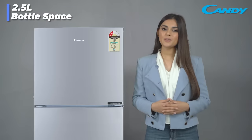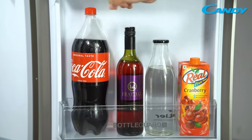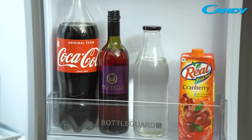Along with this, you get a spacious bottle storage for your pet water bottles, soda cans and more. It can accommodate bottles as big as 2.5 liters.